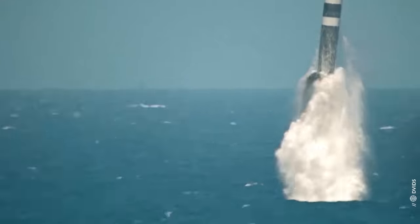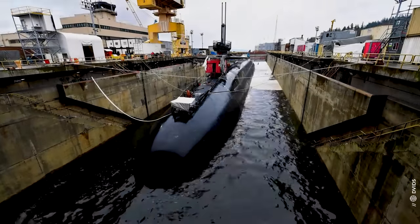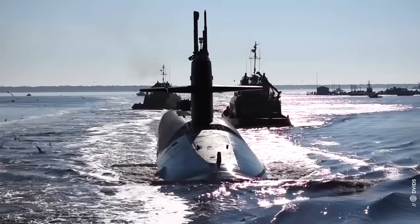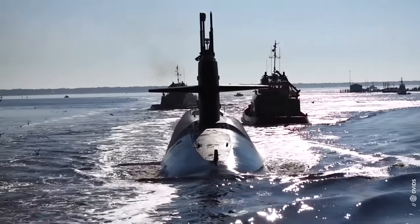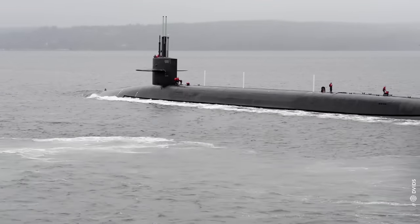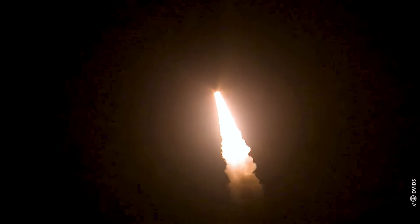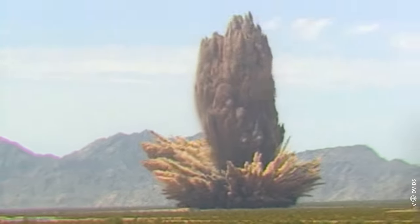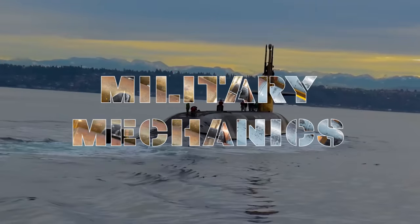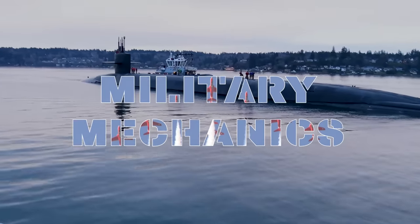The sea leg of the United States nuclear deterrent triad is based on board the Ohio-class submarine. Being one of the stealthiest submarines in the world, the Ohio-class submarine represents America's ace in the hole. This submarine has megatons of nuclear firepower quietly patrolling the world's oceans, and is capable of erasing countries from the map all by itself. This is Military Mechanics, and in this episode we will take a look at the Ohio-class submarines.